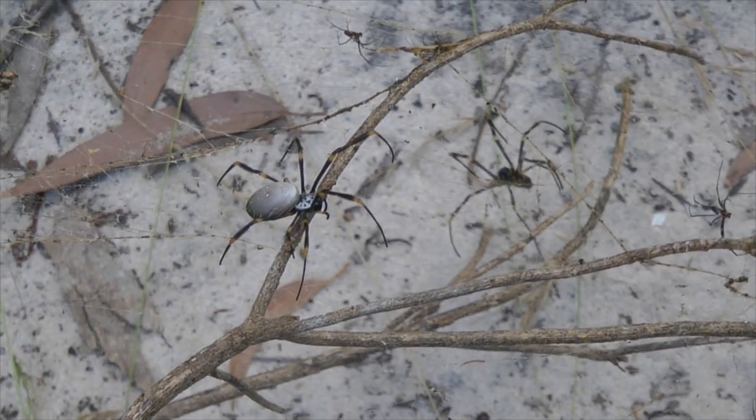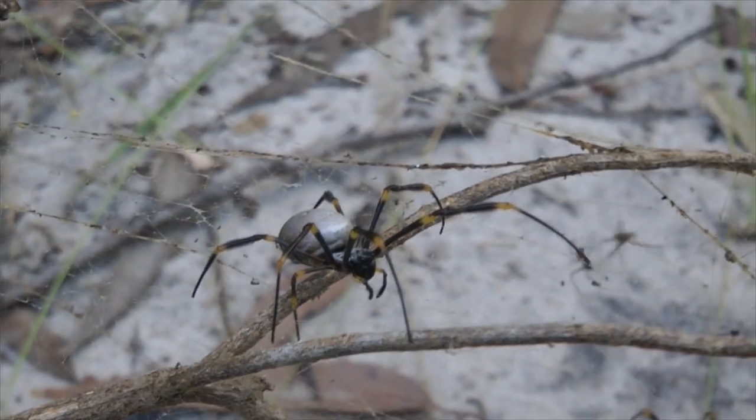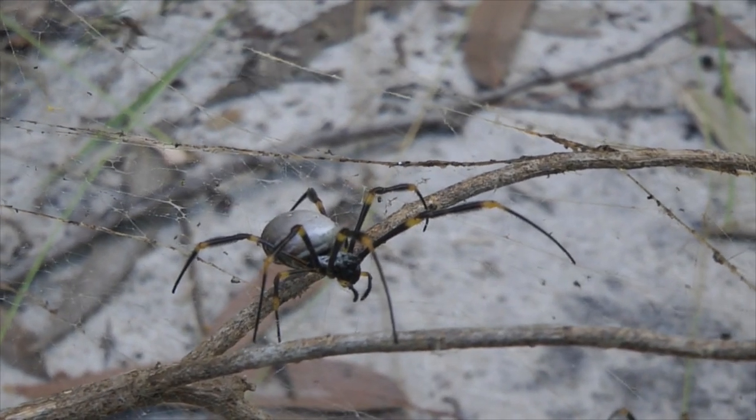These are golden orb spiders. The female is in the foreground here, and in the back there's a scrapper too. Male spiders are a heap smaller than the female.